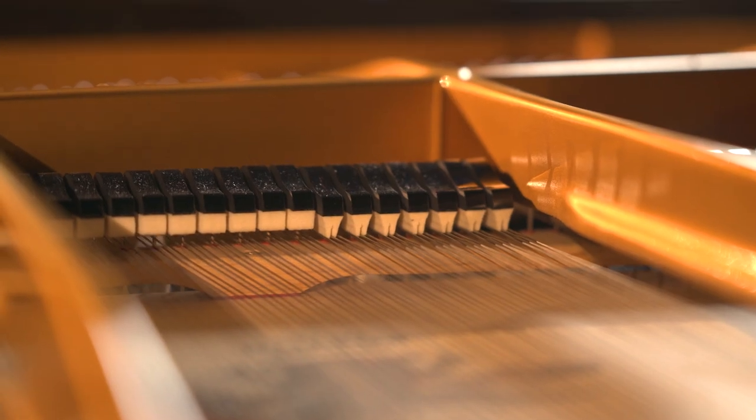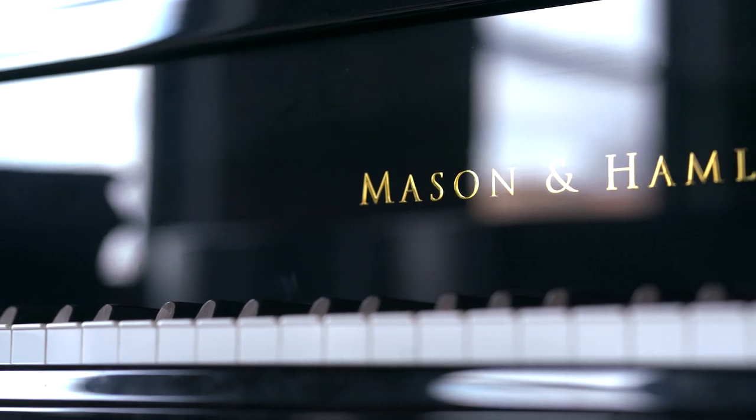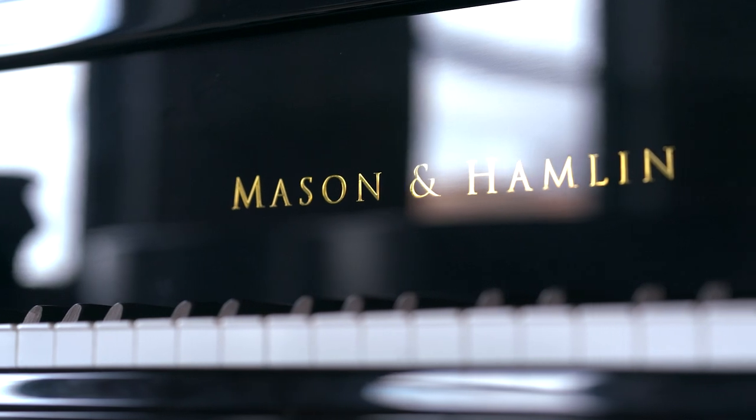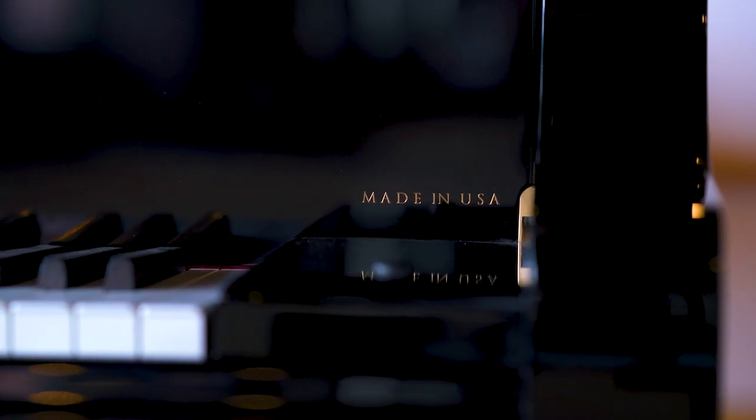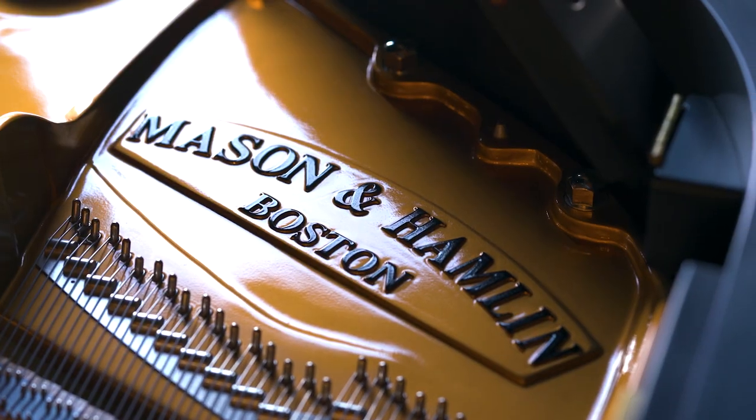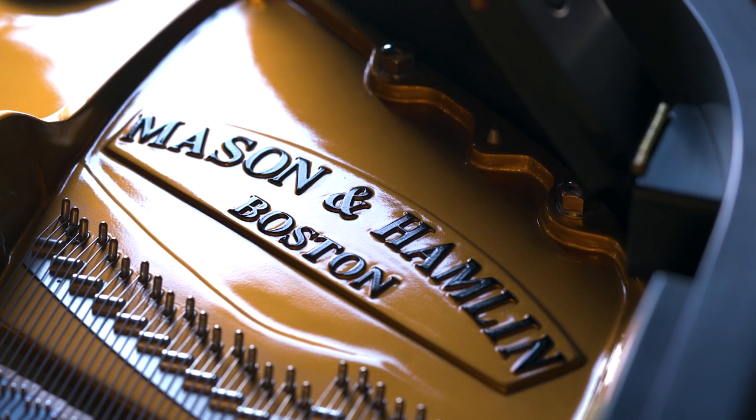When we went to choose a piano, we knew that we wanted to buy an American piano. When I was younger, in my master's, I was introduced to Mason & Hamlin. Not many people have even heard of Mason & Hamlin, and I often joke that of the two American pianos that are made, Mason & Hamlin is more the boutique line.